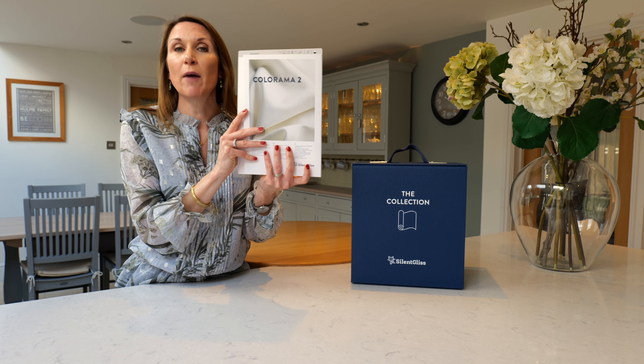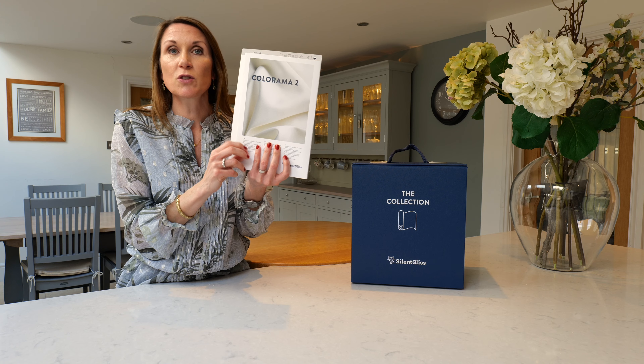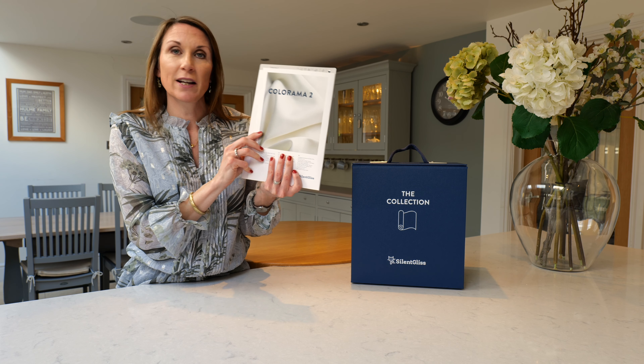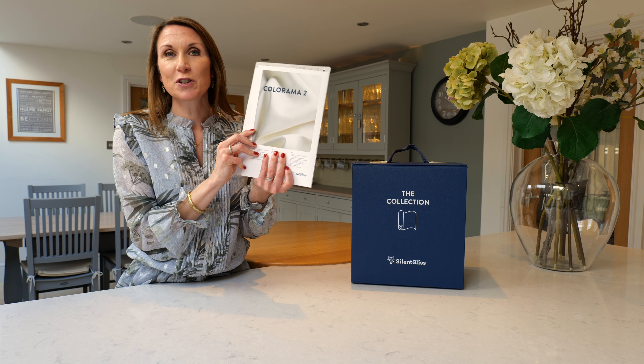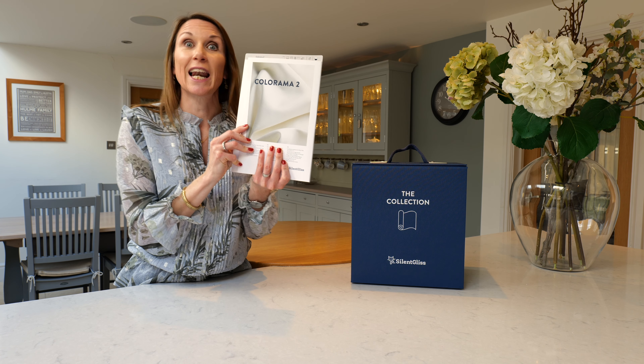Colorama 2 is suitable for use across a wide variety of applications. It can be used for curtains, wave curtains, Roman blinds, panel glide systems, vertical blinds, roller blinds and winter garden systems such as lanterns.